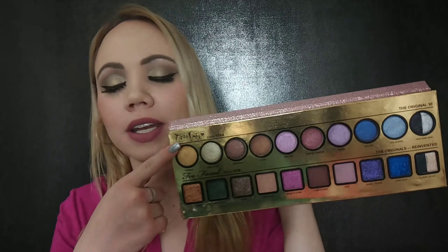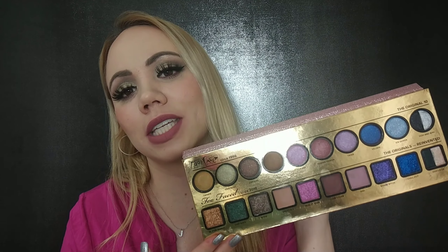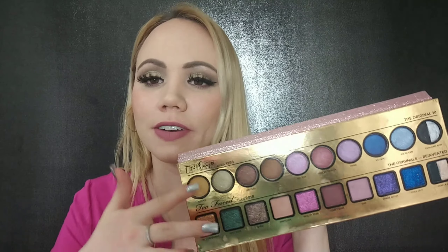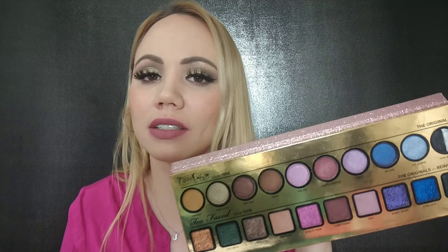Which colors look better to you — 1988 or 2018? To me I think I like 2018 more, though there's this one shade here I'm in love with — so pretty. Definitely like the way they lined it up; you can do great combinations. It's just really nice. Thanks for watching and I'll see you guys in my next video. Bye!